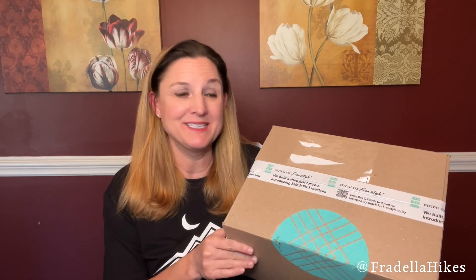Hey everybody! Thank you so much for joining me today. Today I have another Stitch Fix unboxing and again this month I did receive the Stitch Preview, but once again I declined all of those items, so everything in the box is going to be a surprise. So let's check it out and see what's inside.